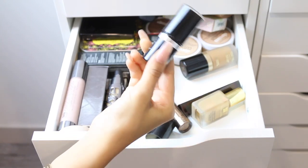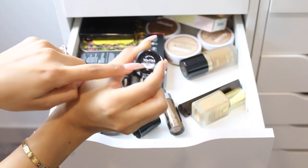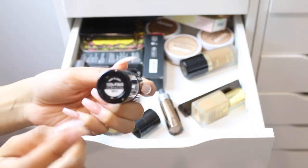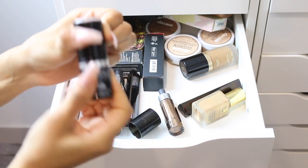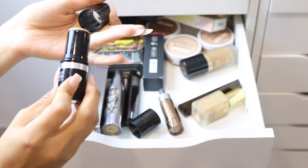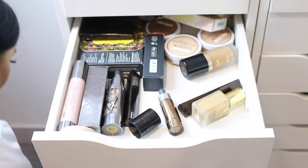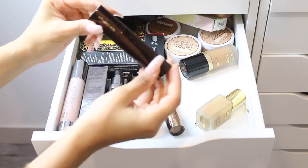I have another Makeup Forever stick foundation which I will be keeping. I have most of them in shade 123, which is my perfect shade — 123 Y365 is a perfect match for me when I'm not self-tanning.